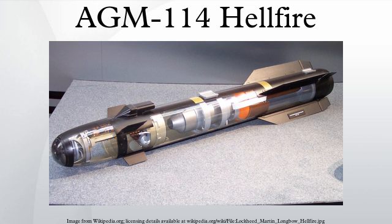Manned helicopter launch platforms include the AH-1W Super Cobra, AH-1Z Viper, AH-64 Apache, Agusta A-129 Mangusta, Eurocopter Tiger, MH-60 Seahawk, OH-58D Kiowa Warrior, RAH-66 Comanche, AH-6 Little Bird, UH-60 Black Hawk, and Westland WAH-64 Apache.